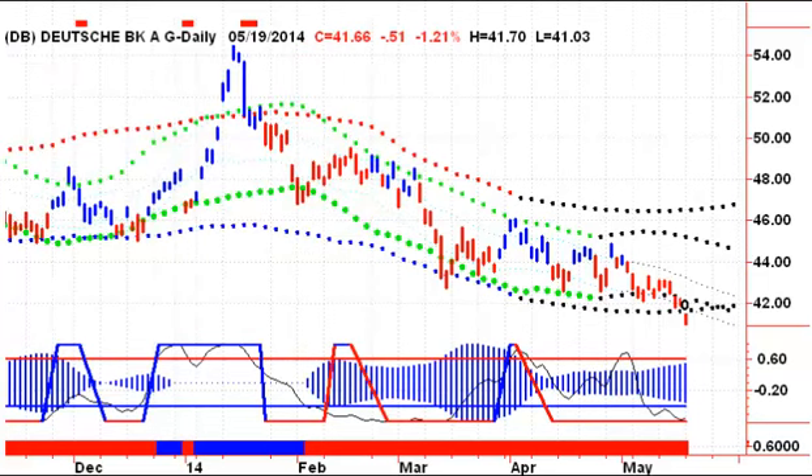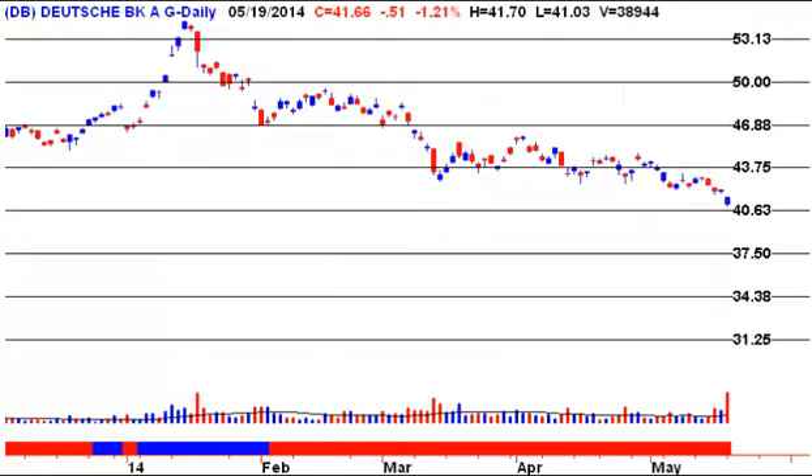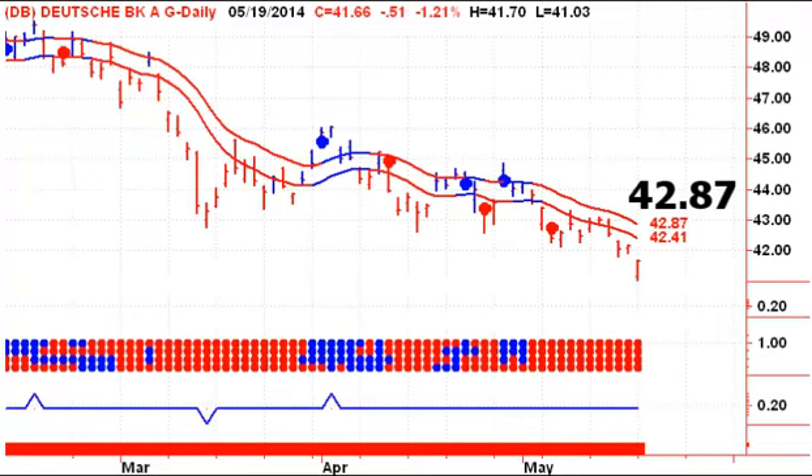The first thing I notice on this chart is the elongated pressure zone across the bottom of the screen, telling me that this stock is broken. So Tim Seymour is doing a little dumpster diving here. Looking for support at 40.63 — if that doesn't hold, 37.50 would be our next target to the downside. We had a reversal day yesterday, but nowhere near a buy signal.